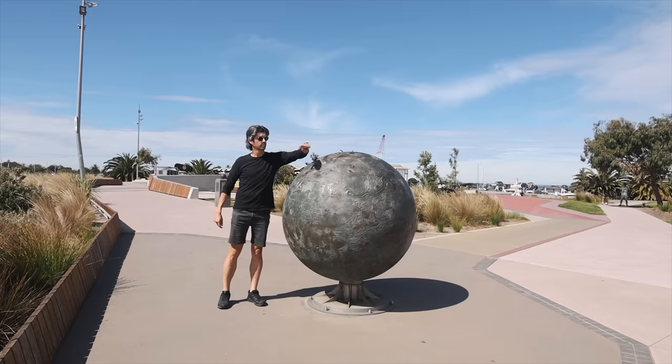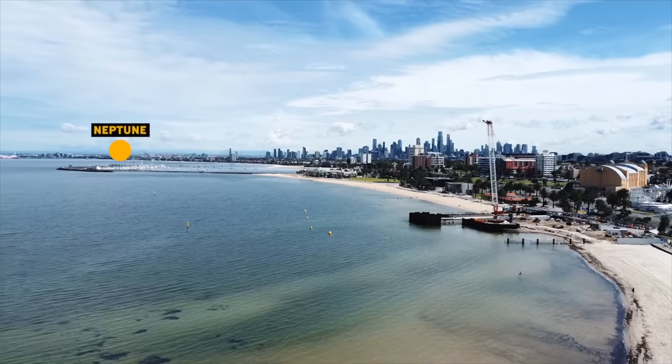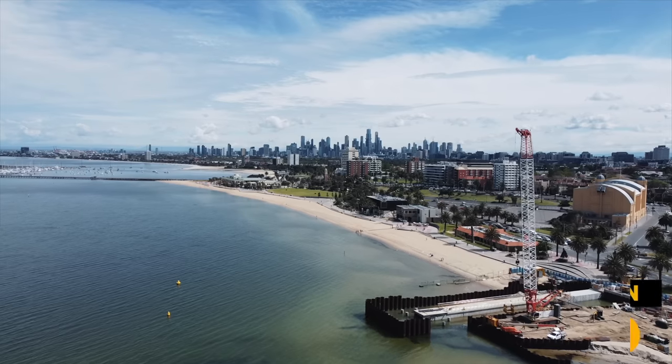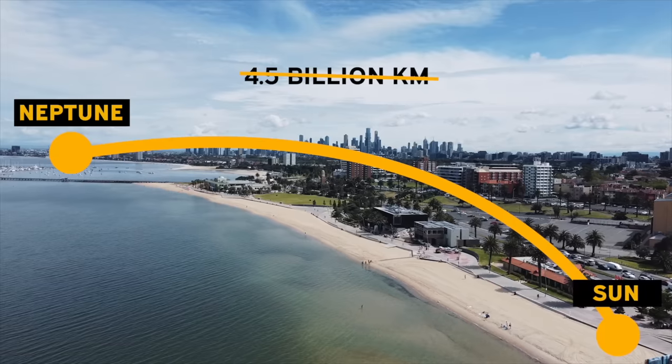Here in Melbourne you can find a scale replica of the solar system that you can walk, run, or cycle the entire length of. It's built on the scale of one to one billion, so instead of walking the 4.5 billion kilometres it would take from the Sun to Neptune, we're only going to have to go 4.5 kilometres.